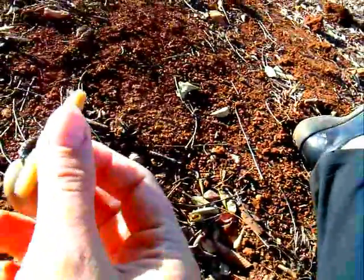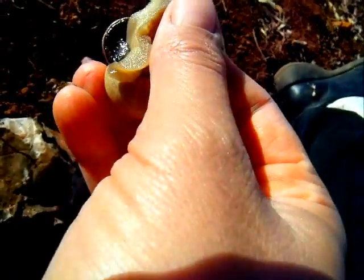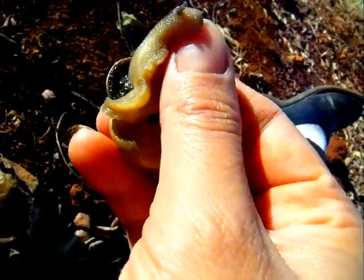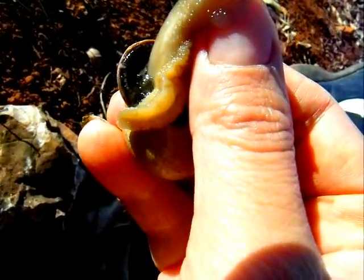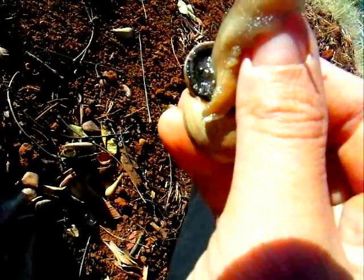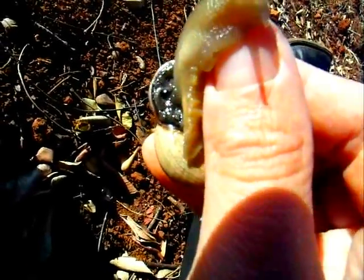I'm going to give him my thumb to hold onto, and hopefully we'll be able to see his breathing hole. The darker fleshy part that you see is called the mantle — it's the fleshy part that connects the snail's soft body parts to the hard shell. And the breathing hole is really obvious right there. He closes it again — opening and closing — inhalation, exhalation.